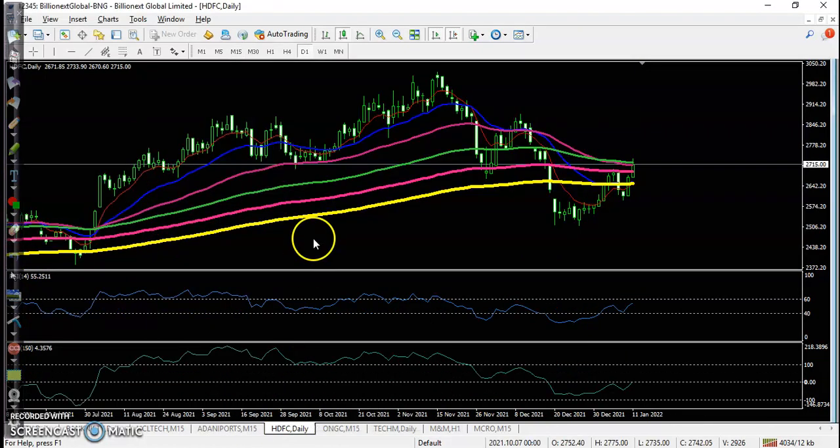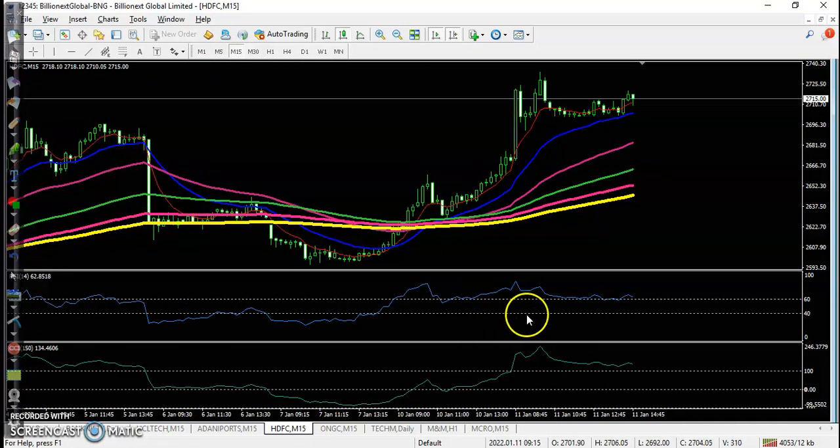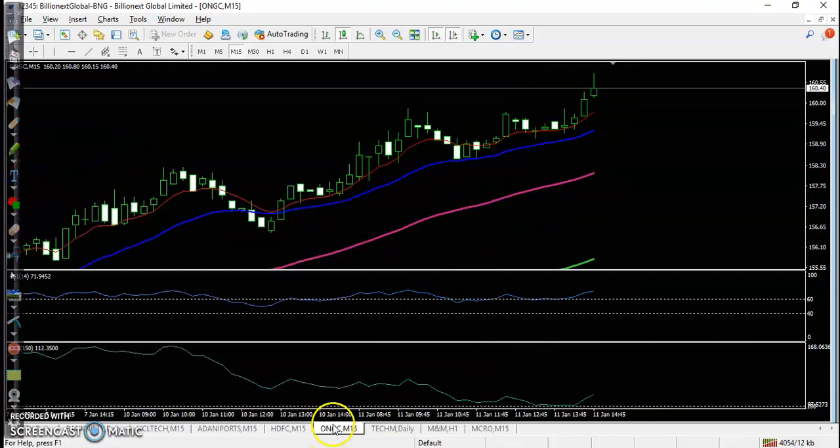Next one is DFCIL, running in an uptrend on the daily time frame. After a pullback, on the 15-minute time frame a buy opportunity formed above this candle, confirmed by both CCI and RSI.